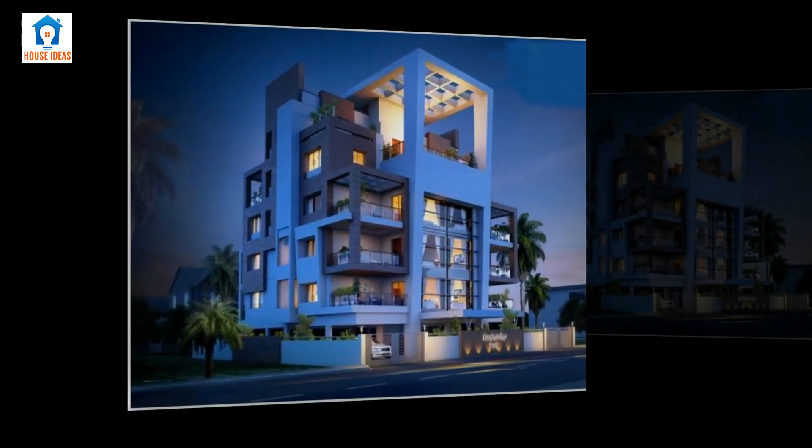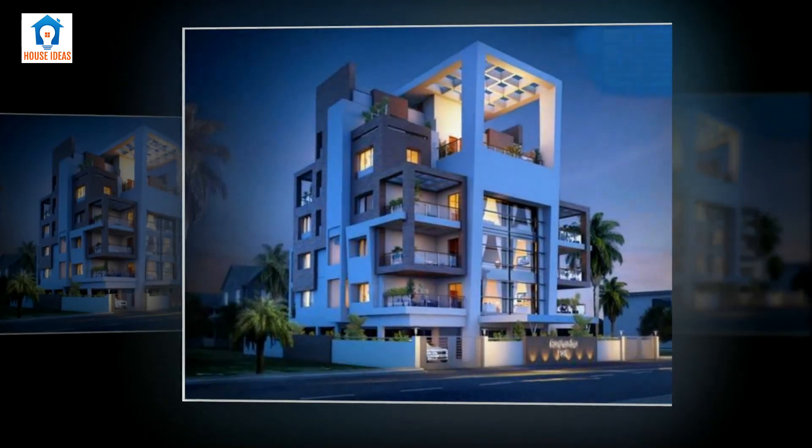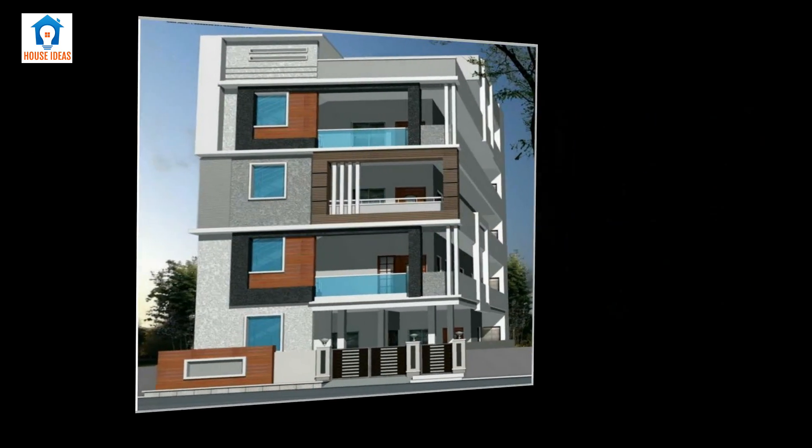Due to the density and placement of adjacent buildings, window designs and layout were adjusted to accommodate privacy of both the subject lot and the neighboring parcels.